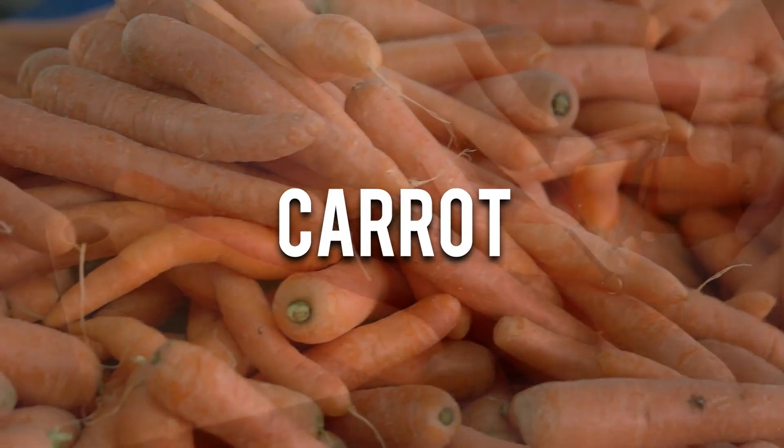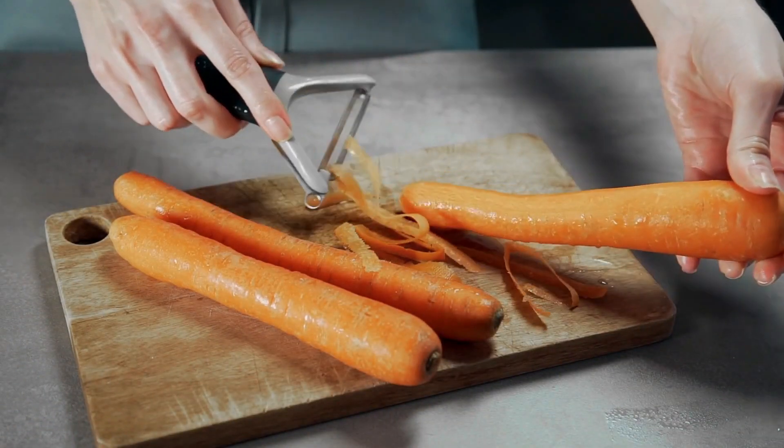Carrots. Carrots have long been associated with eye health and for good reason. They are rich in beta-carotene, a precursor to vitamin A, which is essential for good vision.